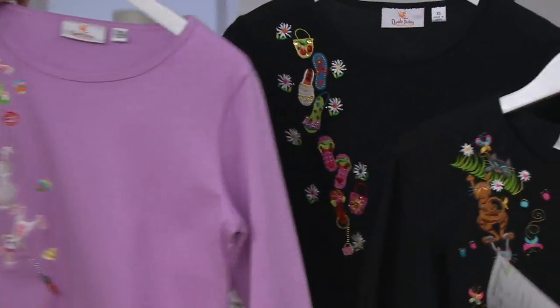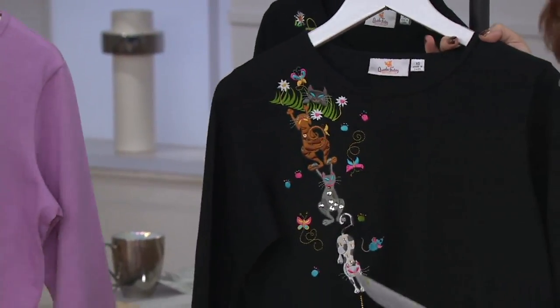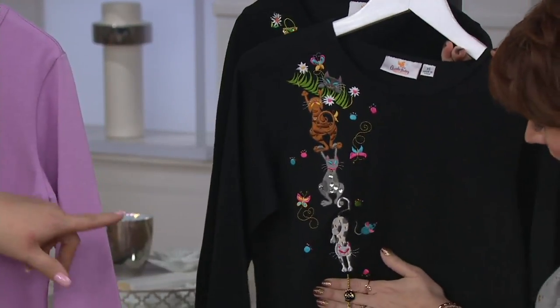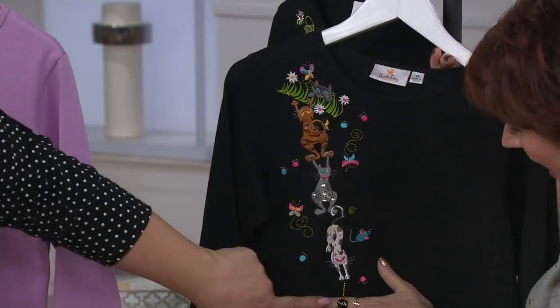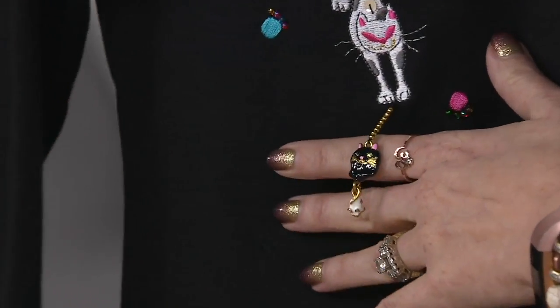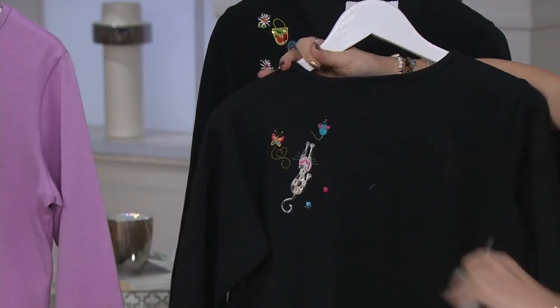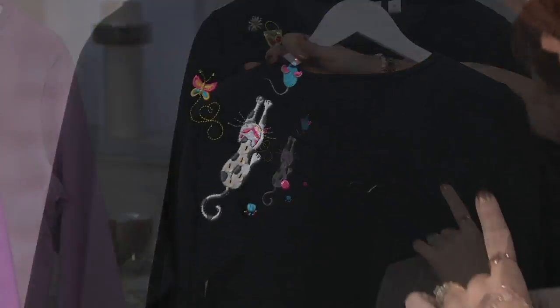And then two more. Black with the cat — we have size small only. There's one little black cat face and a mouse right there at the bottom. So cute. Turning it around to show you the shoulder detail: a cat chasing a mouse with a little button nose.